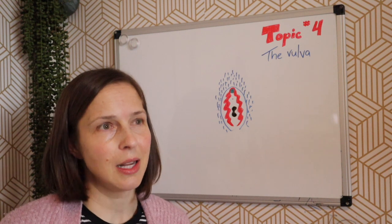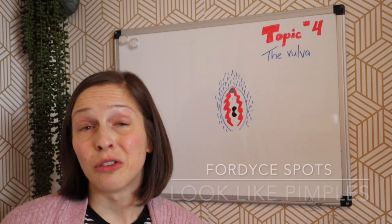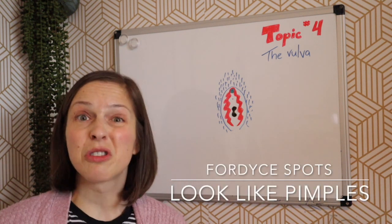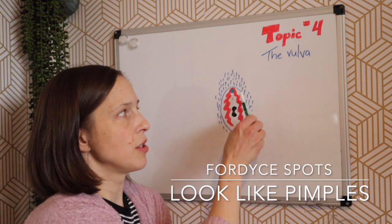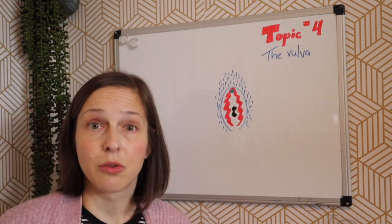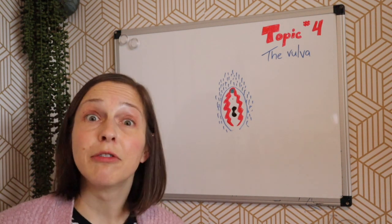Sometimes within the labia minora there will be things called Fordyce spots — little sweat glands within the labia minora that project up onto the labia majora. Those are little sweat glands that secrete healthy oils to the vulva.